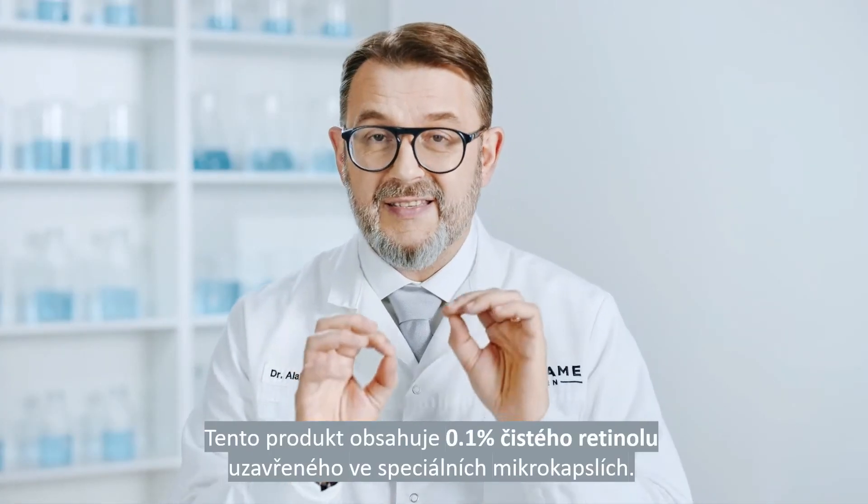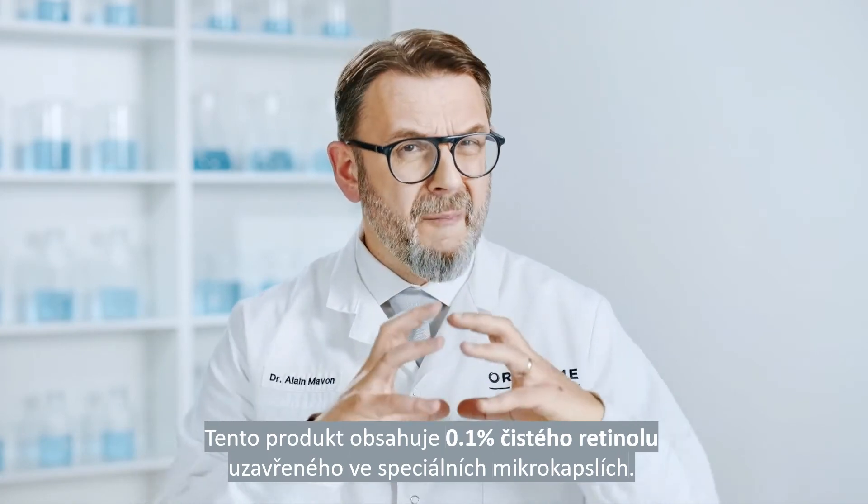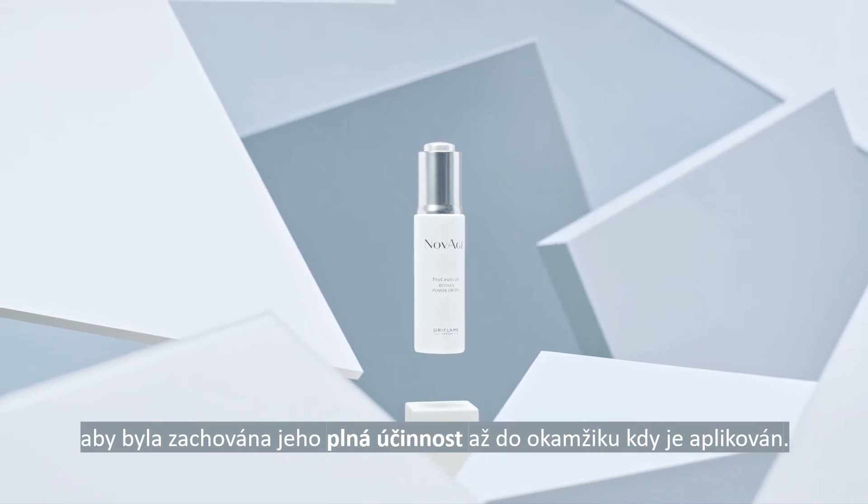This product contains 0.1% pure retinol encapsulated in a special microcellulose shell to ensure its full potency is preserved until the moment it's applied.